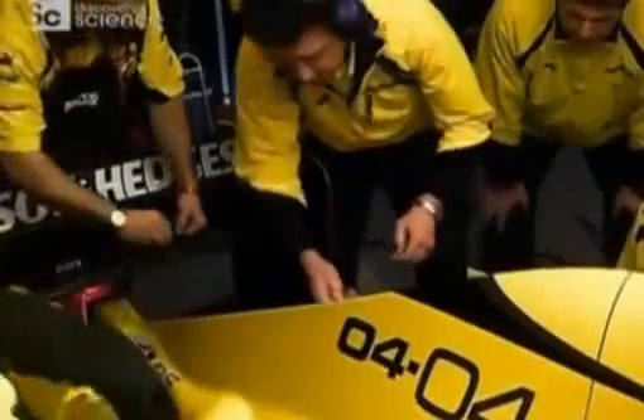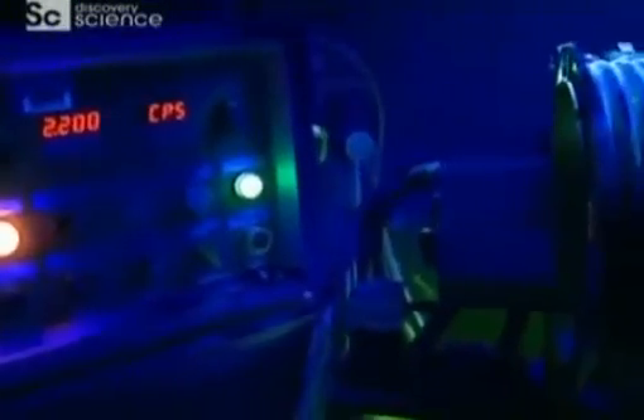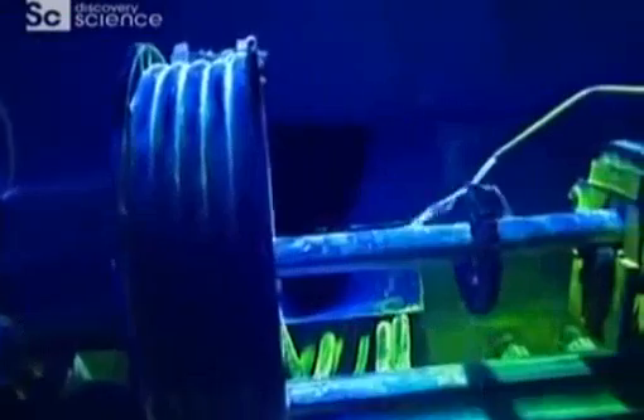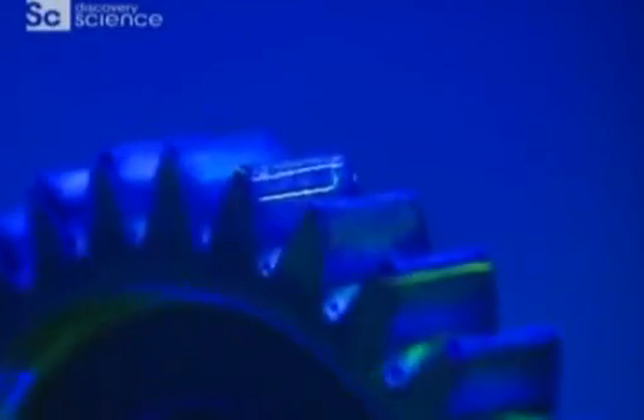At Jordan Racing, this engine has just come back from the test track. It's performed well and it looks okay, but is there hidden damage? To find out, engine and gearbox will be stripped down. Every gearbox component will be tested using magnetic particle inspection. To the naked eye, this gearbox ratio looks fine, but when a special ink is poured over it and a magnetic field applied, it's a different story. UV light reveals how the magnetic field has drawn the ink into a minute flaw in the metal. That flaw could have led to gearbox failure and forced Jordan out of a Grand Prix.